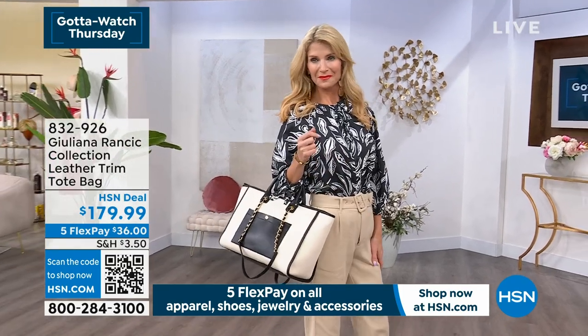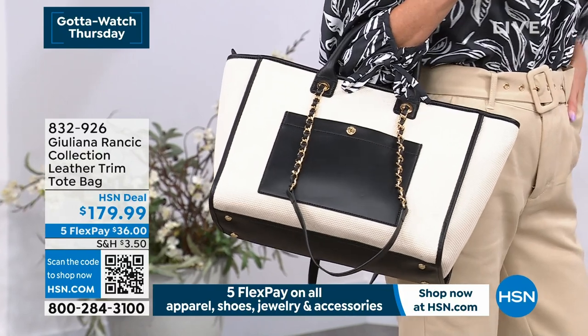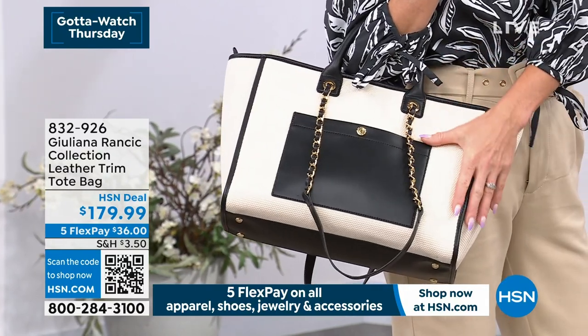Chloe, Chanel. This is one of the most iconic looks. This is the leather trim tote bag. Julianne, I'll have you talk about this.